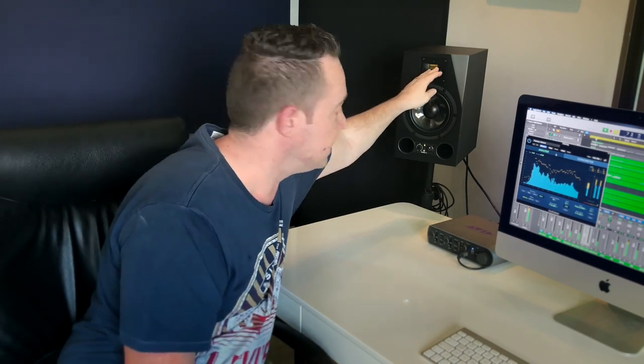Another thing I'd highly suggest: make sure the speakers are at the right height. It's very important — you can see these tweeters are very much at the height of my ear. Too often I see people mixing with speakers too high or too low. They must be in the right range. Also, a good piece of advice: I have them on floor stands, not on the desk. If you put them straight on the desk it's going to mess up the sound.